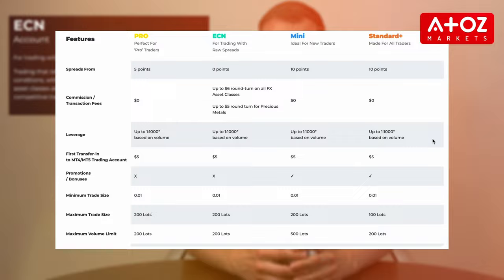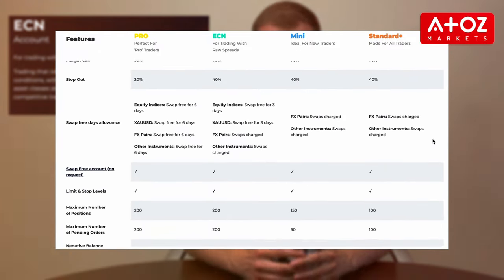For experienced traders who want direct market access with no dealing desk intervention, the ECN account is an excellent choice. With tight spreads, fast execution speeds, and leverage up to 1 to 1000, traders can expect to pay competitive commission fees.